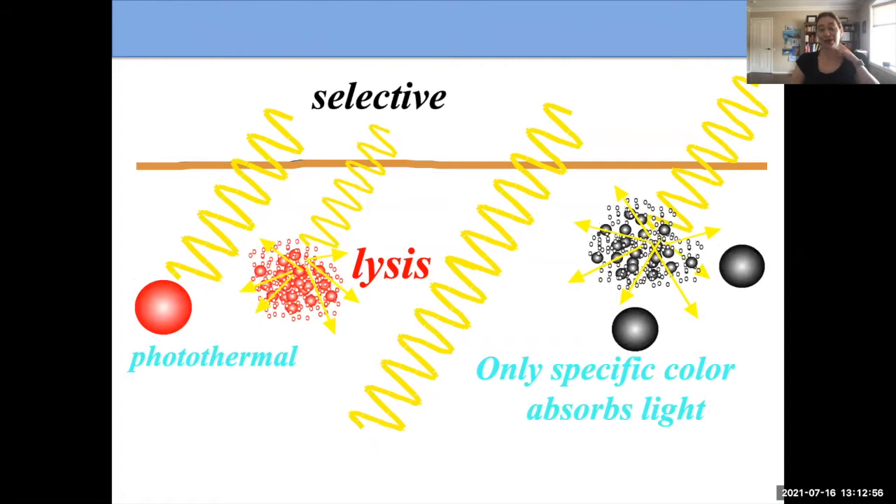This picture shows you what we're trying to target. We have a certain wavelength that can target our blood vessels. There might be another wavelength that would target melanin or the pigment in the skin, but when treating port wine birthmarks, we use only the wavelength that targets the blood vessels.